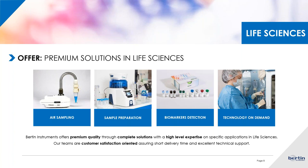Burton Technologies is an engineering company based in France that offers different types of instrumentation and premium solutions in life sciences. Today we will speak about our air samplers, the Coriolis, but we also promote a sample preparation instrument called the Precelis, which is able to homogenize any type of biological sample. We also have a huge range of biomarker detection and ELISA kits, and we can also manage technology on demand if you need an instrument that doesn't exist yet on the market.